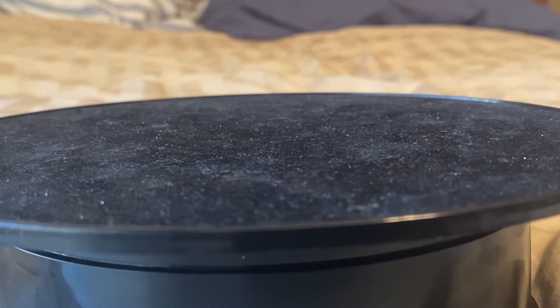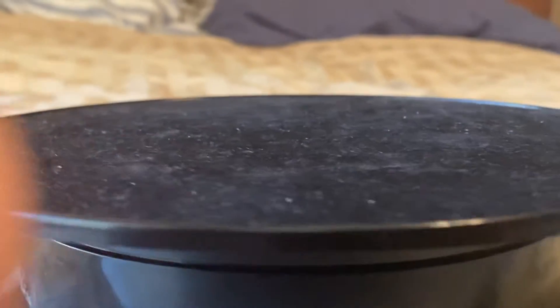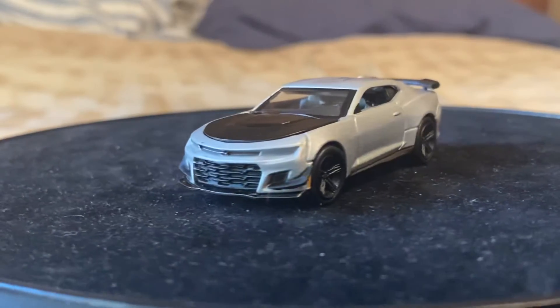First impressions — that is nice and heavy. That is heavy. It's got some weight to it. Here, let me go show you guys on the turntable. So here it is, the 2019 Chevy Camaro ZL1 1LE.